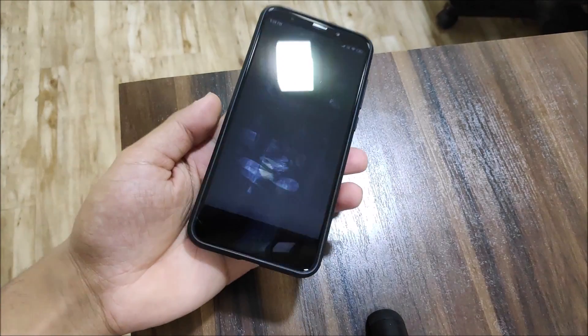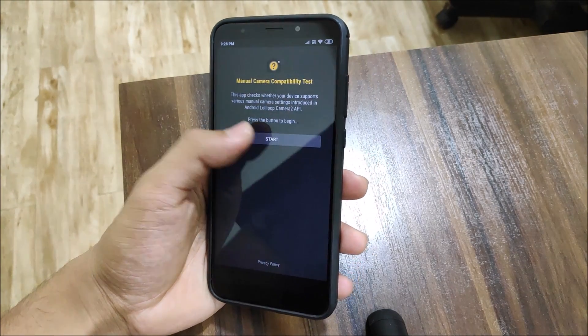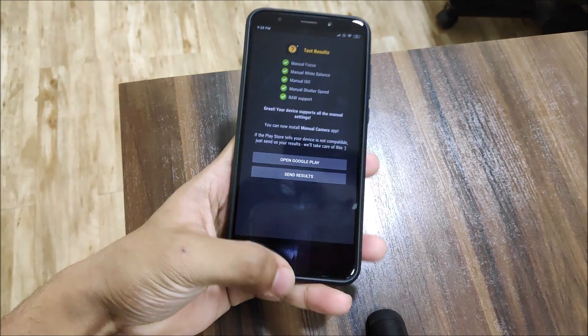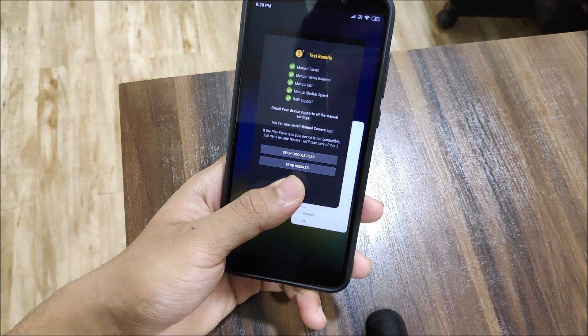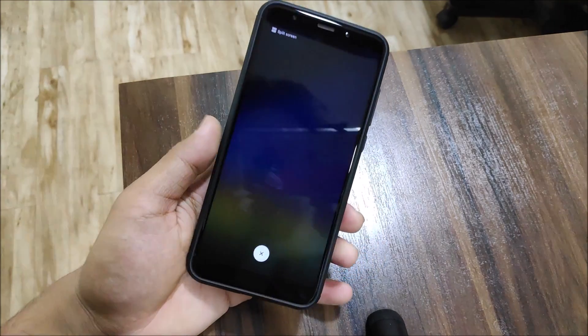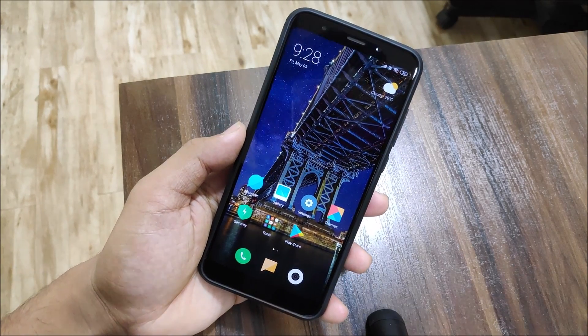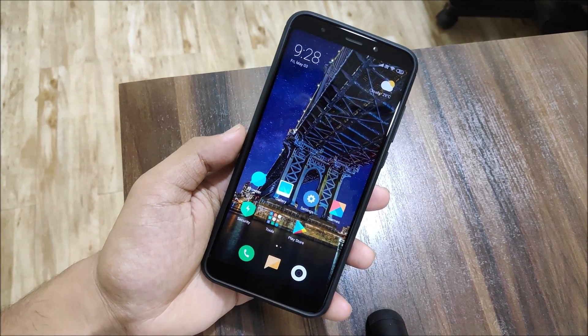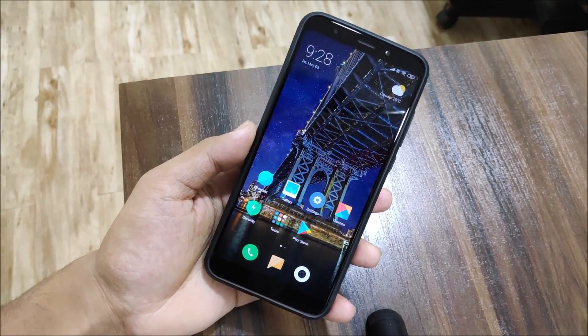One more thing I would like to show you is that it supports manual camera compatibility — it supports Camera2 API. This means you can install GCam, which is a great thing. You can install the MIUI versions of GCam, which have already been found, and easily run them on this ROM.